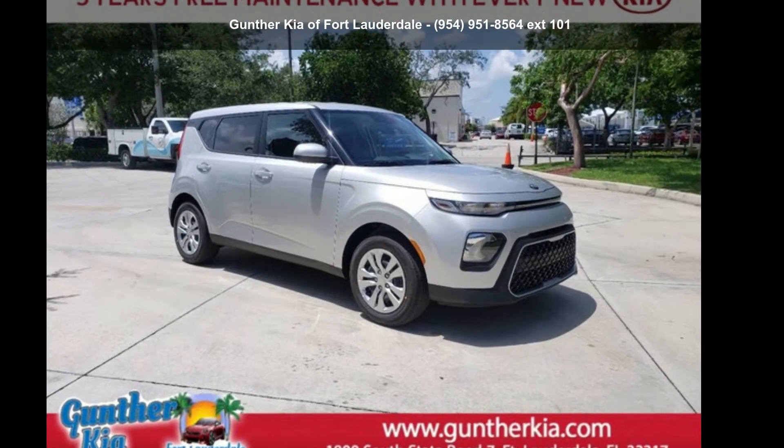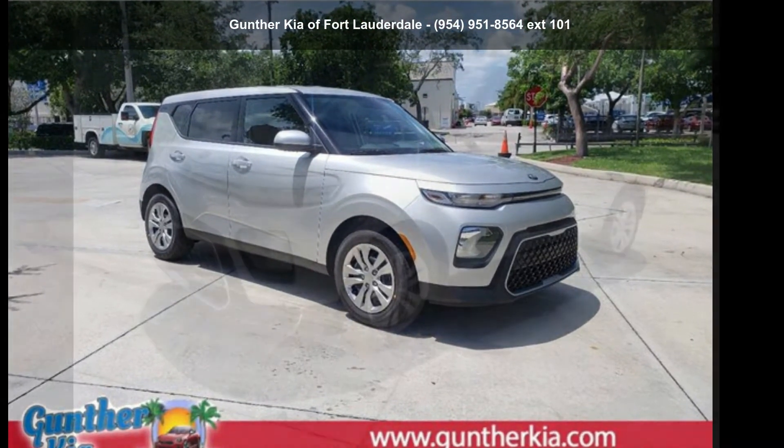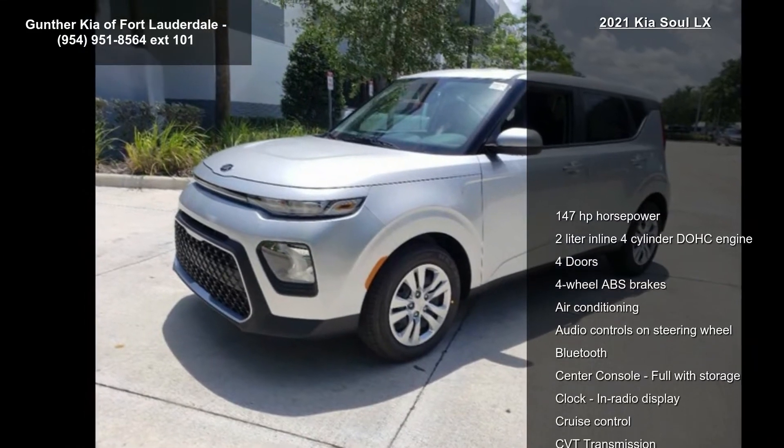Step into the Kia 2021 Soul LX. This may be the set of wheels you've been looking for.